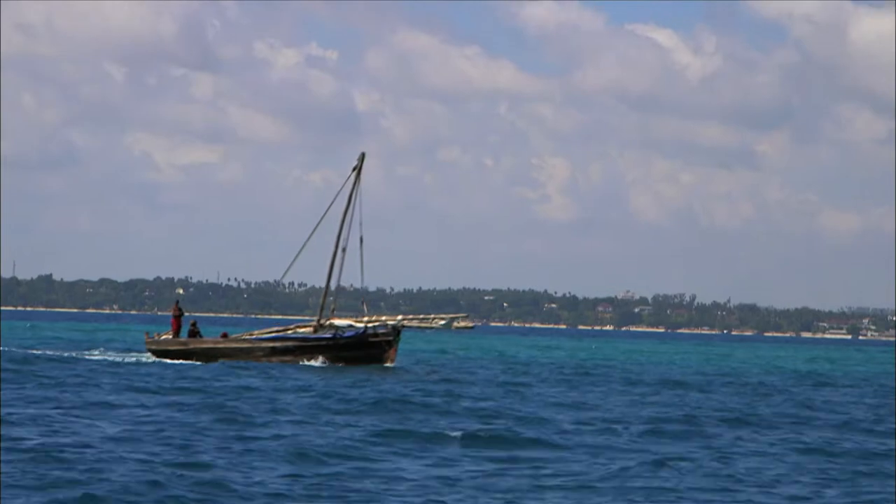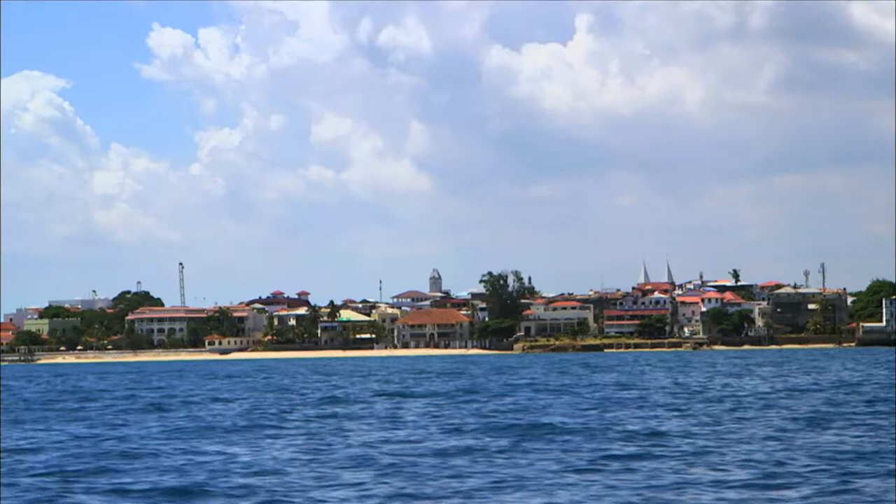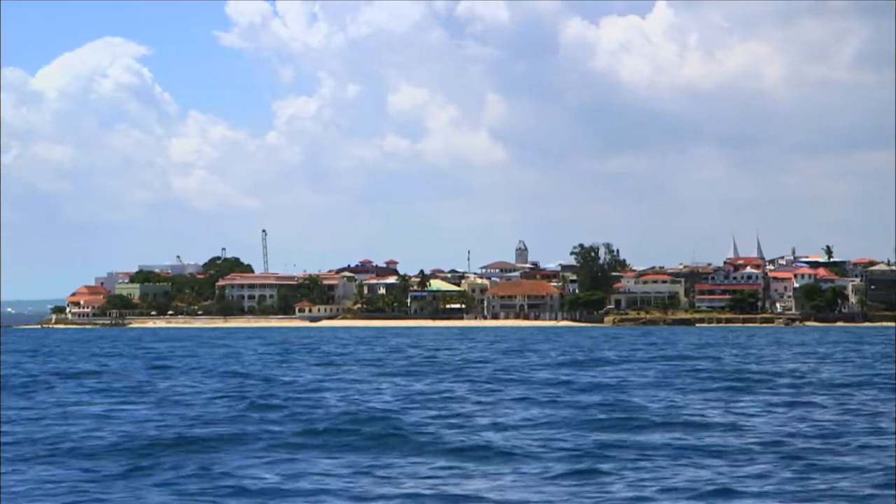Zanzibar, of course, is just one of many places in the world that once profited hugely from the selling of slaves. And in any case, today that history is long in the past.